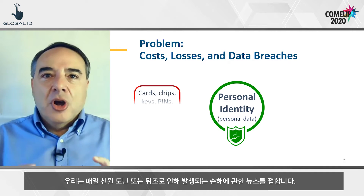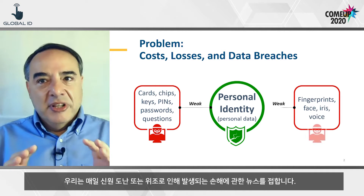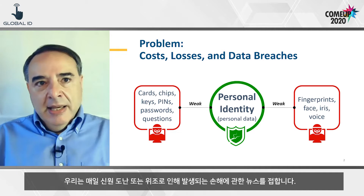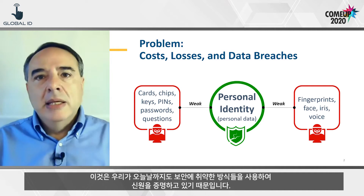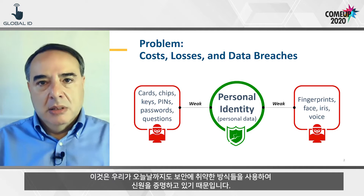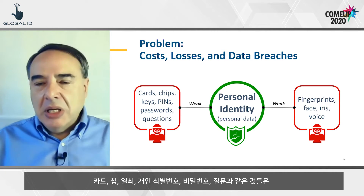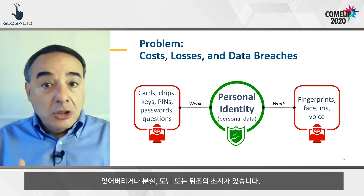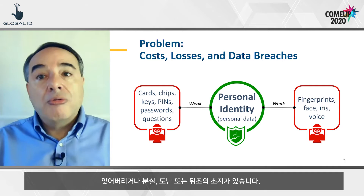Every day, we turn on the news and hear of the damages caused by stolen or faked identities. This is because today, we still authenticate people using weak methods: cards, chips, physical keys, pin codes, passwords, and questions. They can be lost, forgotten, stolen, or faked.